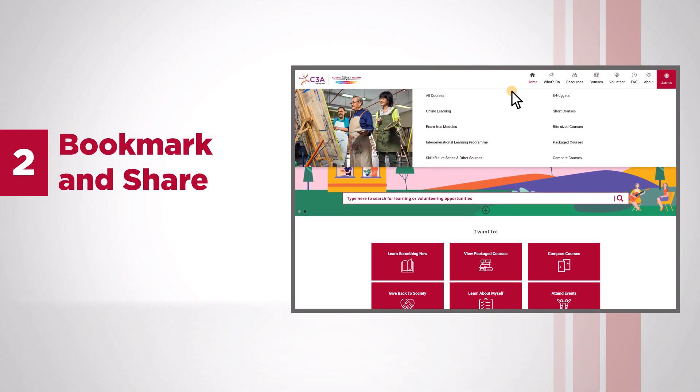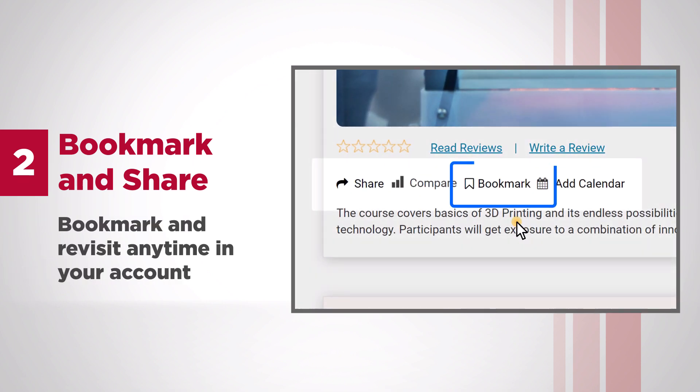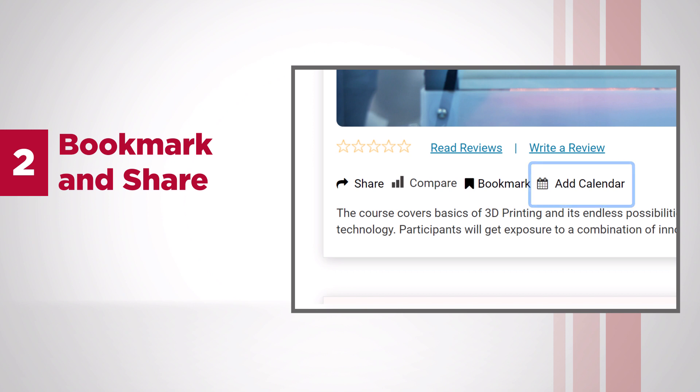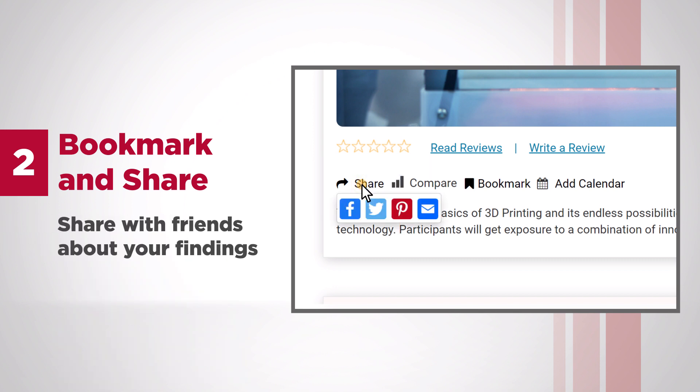Bookmark and Share — see something that you are interested in? Bookmark and revisit anytime in your account. Use the Add to Calendar feature to remind yourself of an upcoming course or event, and even share with friends about your findings.